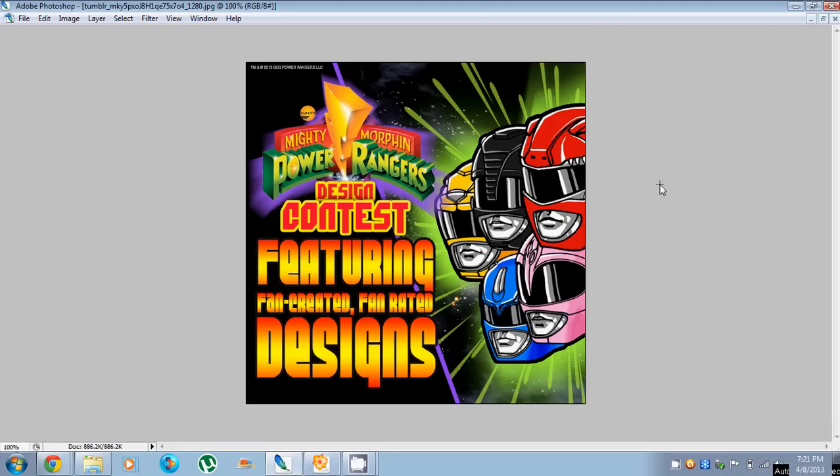TrekkieB47 here with an update on the Mighty Morphin Power Rangers Design Contest featuring fan-created, fan-rated designs. I just wanted to let you guys know that MyDesign119Heroes won the runner-up prize of a $150 gift certificate to WeLoveFine, which is pretty awesome.